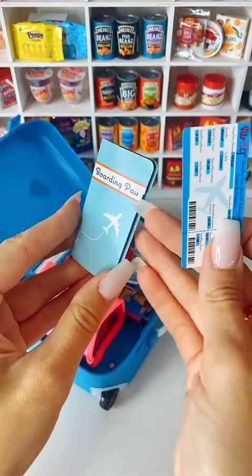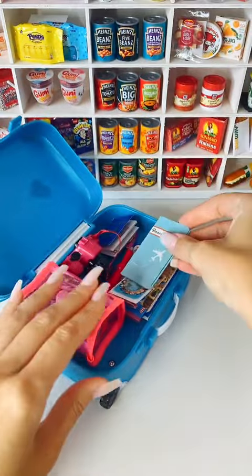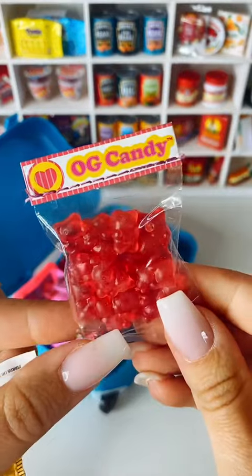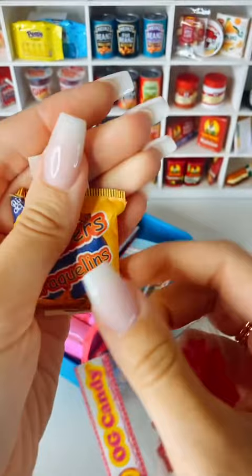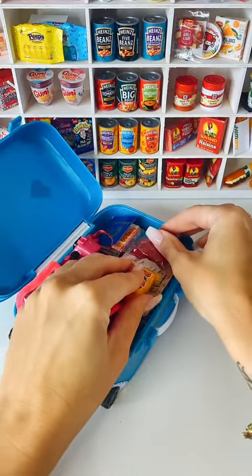And of course the boarding pass, because I don't think they'd let us on the plane without this, so I'll keep that right at the top where I can reach it as and when I need it at the airport. Also, I need some snacks for the journey — I've got some gummy bears and some crackers because those are my favourite kind of travel journey snacks, so we'll put them in too.